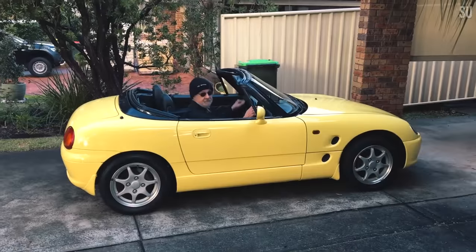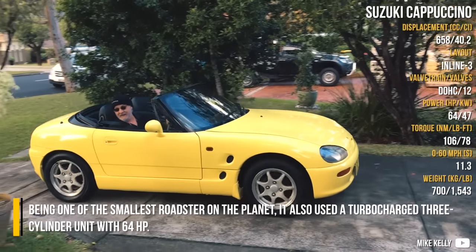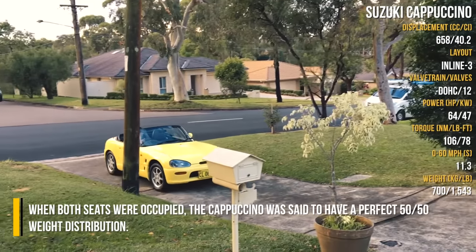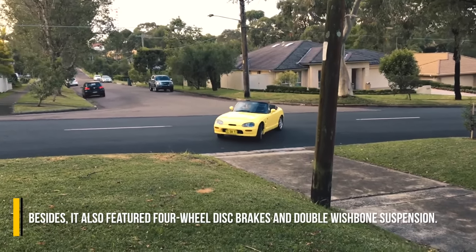Suzuki Cappuccino. Being one of the smallest roadsters on the planet, it also used a turbocharged three-cylinder unit with 64 horsepower. When both seats were occupied, the Cappuccino was said to have a perfect 50/50 weight distribution. Besides, it also featured four-wheel disc brakes and double wishbone suspension.